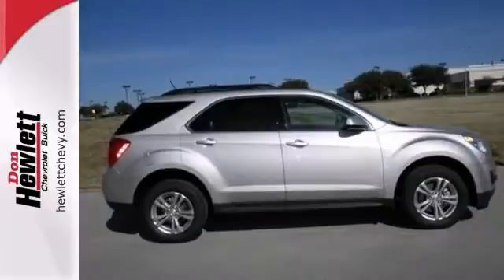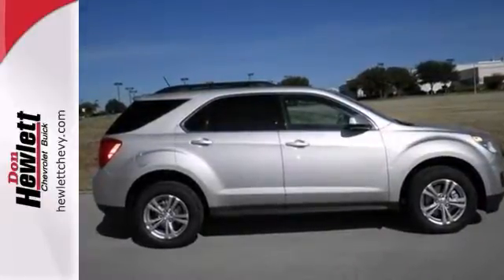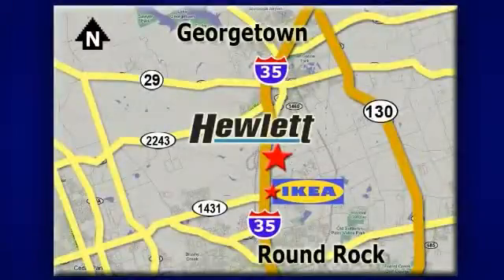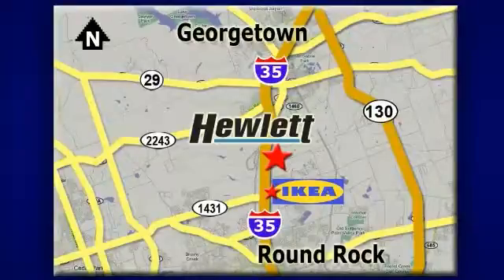Bring the family over and test drive it today. At Don Hewlett Chevrolet Buick, we make it easy. We are conveniently located at 7601 South I-35 in Georgetown, Texas.